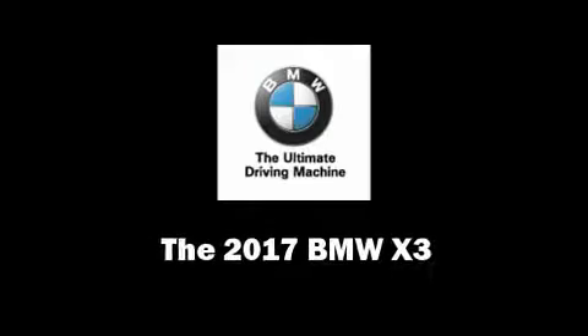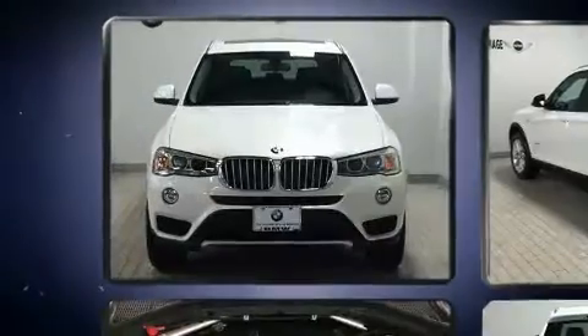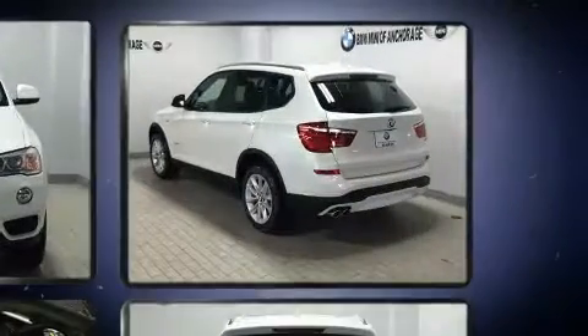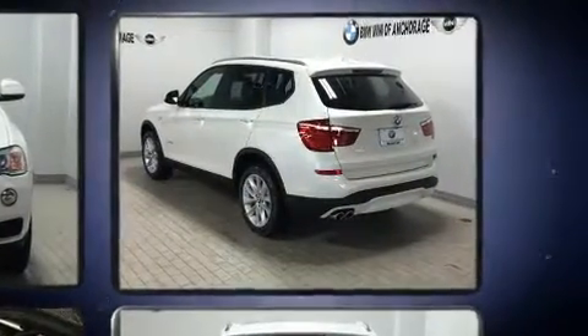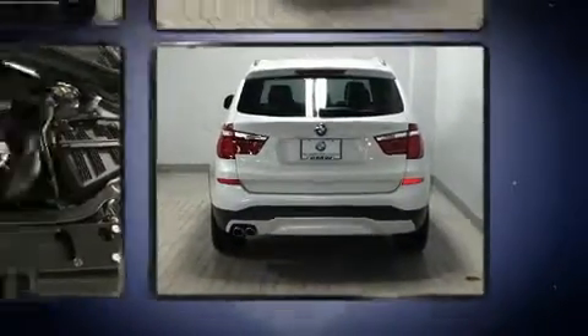Discerning drivers will appreciate the 2017 BMW X3. Under the hood, you'll find a four-cylinder engine with more than 200 horsepower. All-wheel drive keeps this model firmly attached to the road surface. Well-tuned suspension and stability control deliver a spirited yet composed ride and drive.